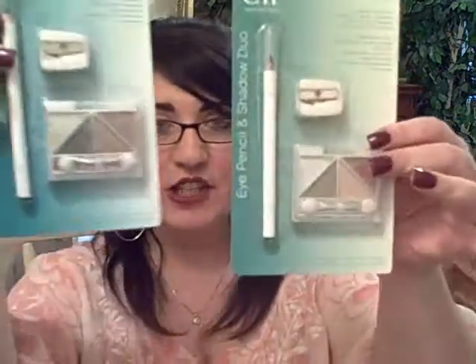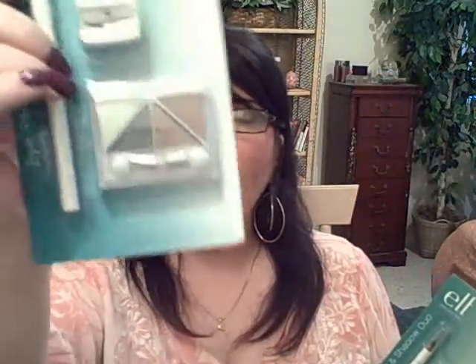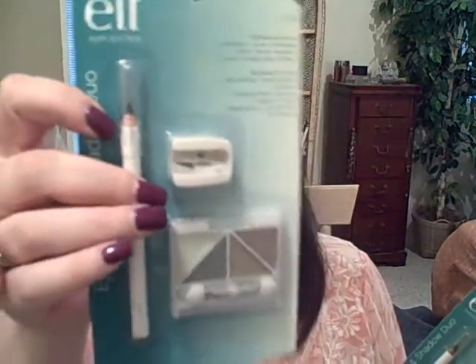I also got a couple of ELF eye kits at Big Lots. They were like eye kits — a dollar eighty each, very affordable. You get an eyeshadow quad, an eyeliner, and a pencil sharpener. Both eyeliners are in black and they have some pretty fall-type colors — greens and taupes. Really pretty — a dollar eighty, you can't beat it.